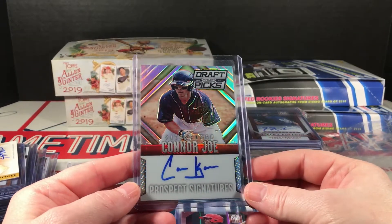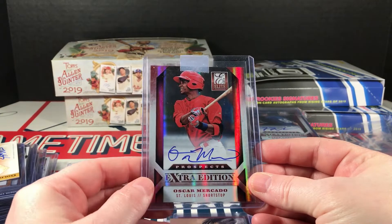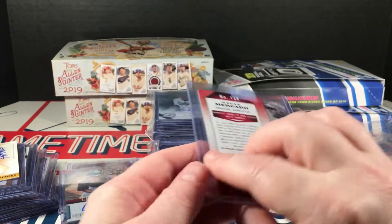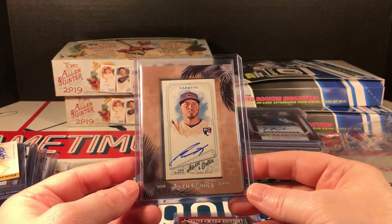Some more Prism Draft Picks — Connor Jo. Oscar Mercado from 2013 Elite — that's an on-card signature. Victor Caratini, 2018 Allen and Ginter autograph.